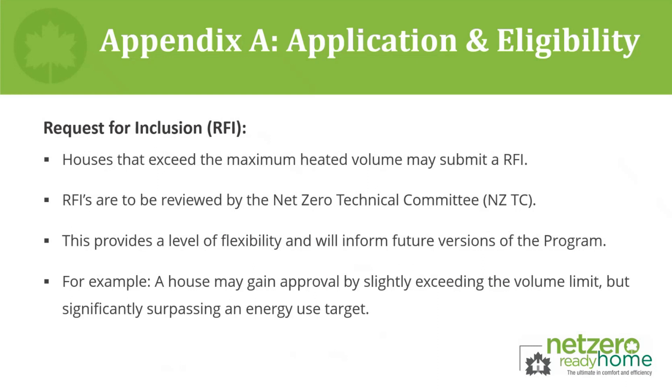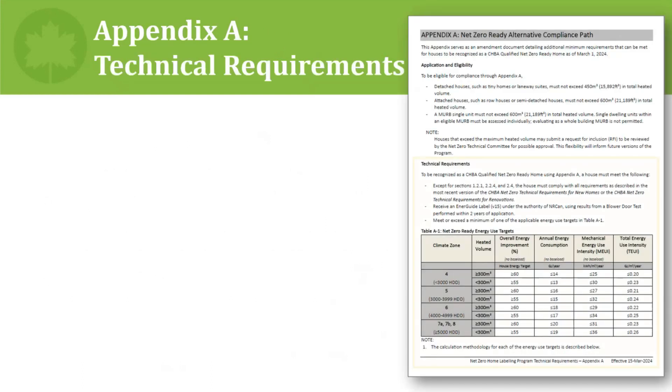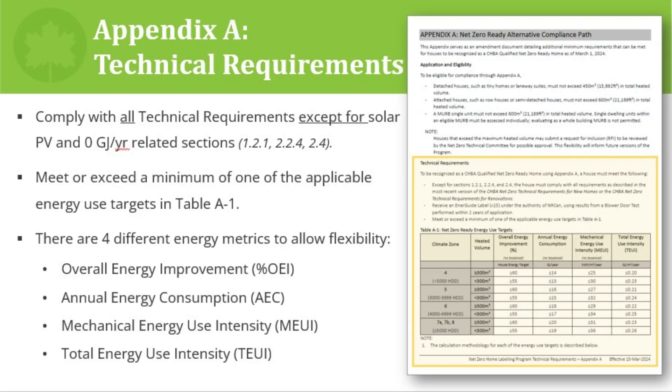The Net Zero Technical Committee will have a percentage-based process and criteria directing how they should consider their voting. This will allow the committee to review projects that otherwise would have no avenue for labeling. The technical requirements section of Appendix A serves in addition to the full Net Zero Technical Requirements document — either the technical requirements for new homes or for renovations, depending on which type of project is labeling.